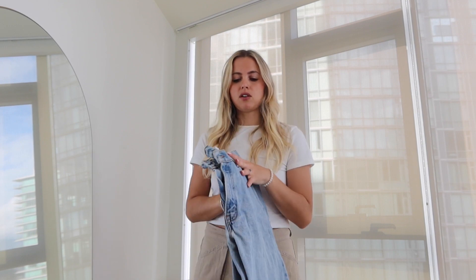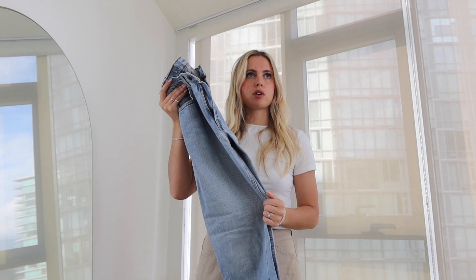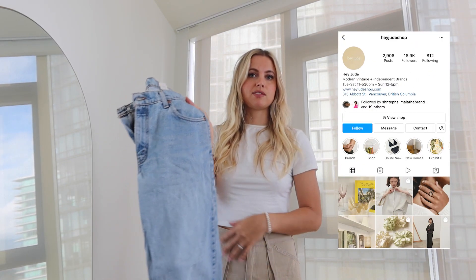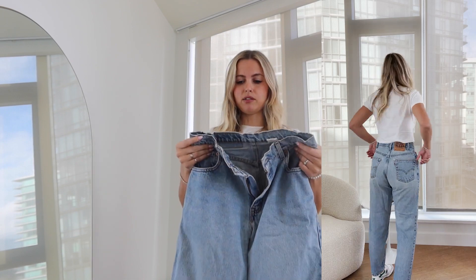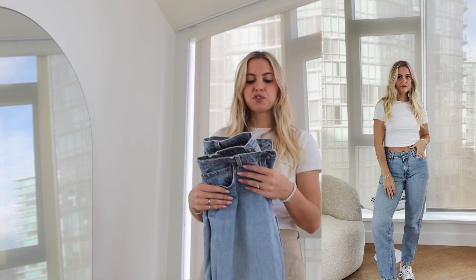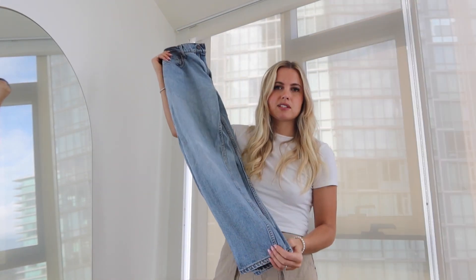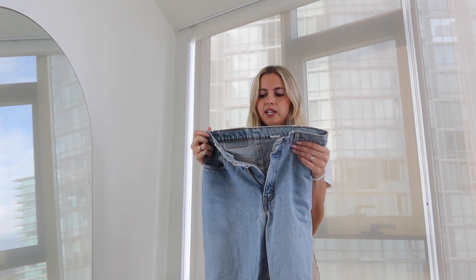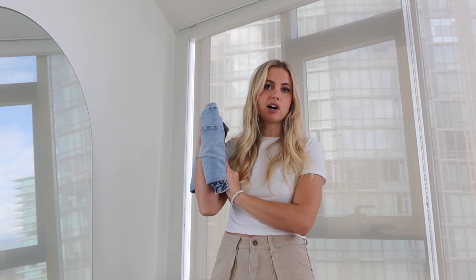Next are vintage Levi's 560s that I got about six years ago from a store in Gastown, Vancouver called Hey Jude, which has tons of vintage Levi's denim. They're a size 29, though vintage sizing is always strange. They're a mid-rise to high-rise-ish fit with a more tapered leg — the classic vintage Levi's style, slightly more cropped. I still circulate these regularly and think everyone should have one pair of vintage Levi's because they never go out of style and are usually a good price.